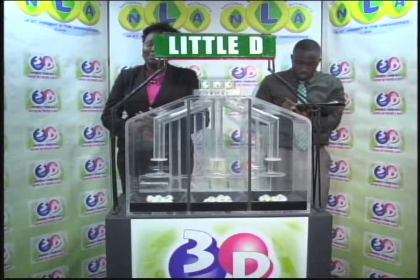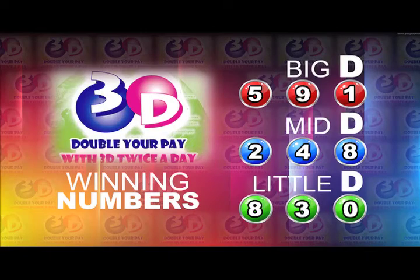Here's a recap of the winning numbers for today. Big D is 5-9-1. Mid-D is 2-4-8. And 8-3-0 is the Little D winning number.